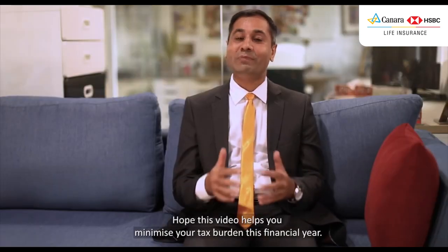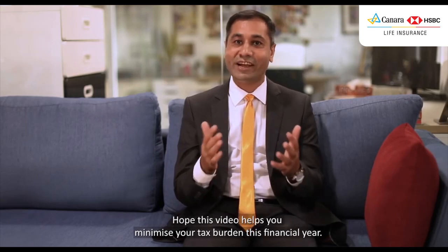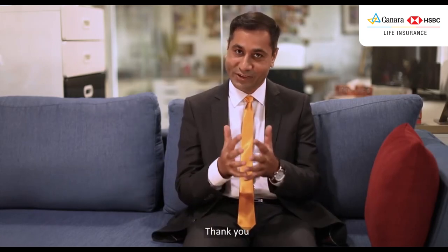Hope this video helps you minimize your tax burden this financial year. Happy tax planning. Thank you.